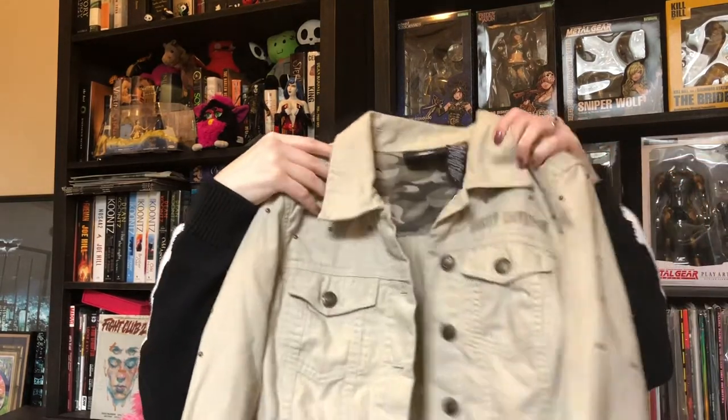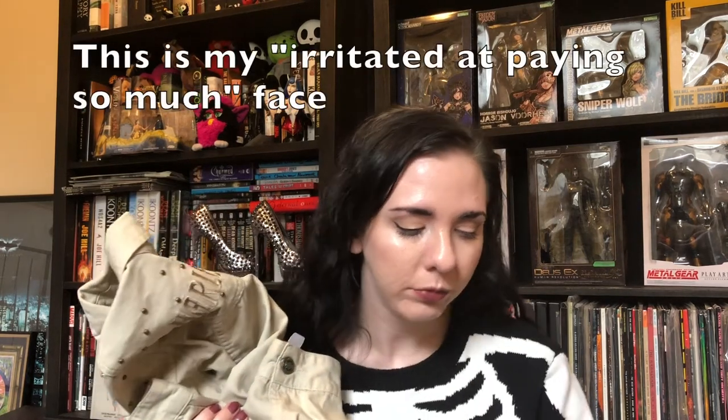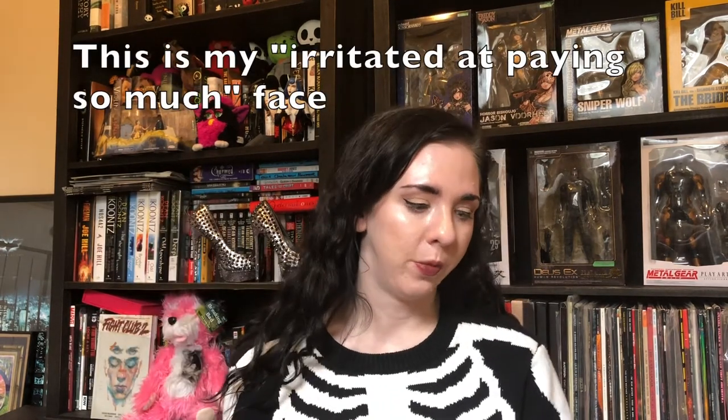It's a really really nice jacket. I did pay up for this one — I paid $10.50 for it.